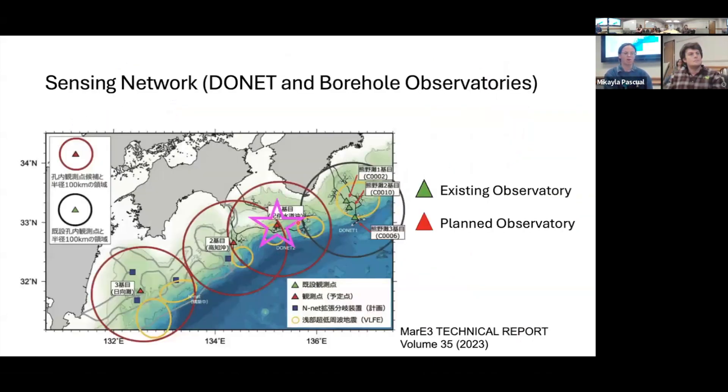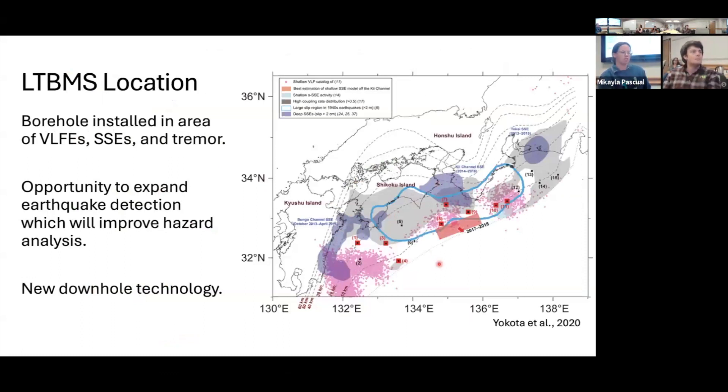Today I'll be talking about all the work that went into installing this new observatory. In the next few years, they'll be putting out calls for scientists to participate in these installations — there are always opportunities to get on these research expeditions and collaborate with international colleagues. In the region where we installed, they've detected possible slow slip events, very low frequency earthquakes, and tremor, so there's good reason to think this area is tectonically active. This was also the first time installing brand new downhole technology.